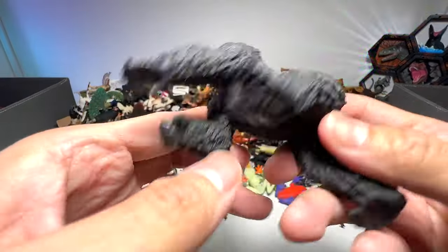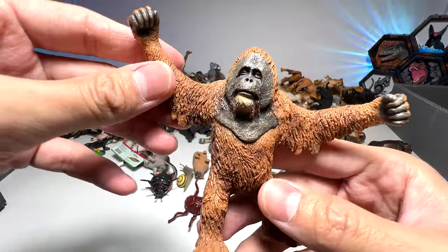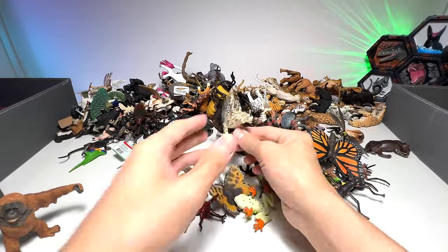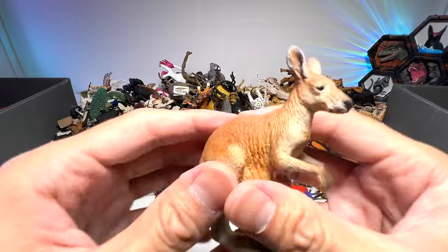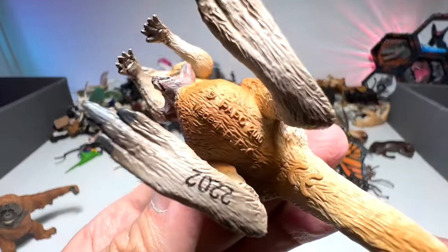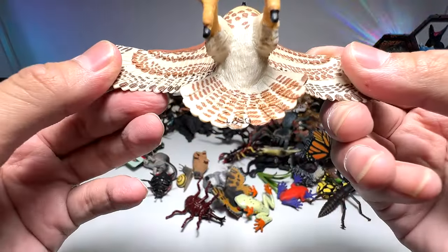Silverback gorilla from Schleich — beautiful one. We have the orangutan as well. Snow leopard. Another kangaroo with a joey inside, from Papo.